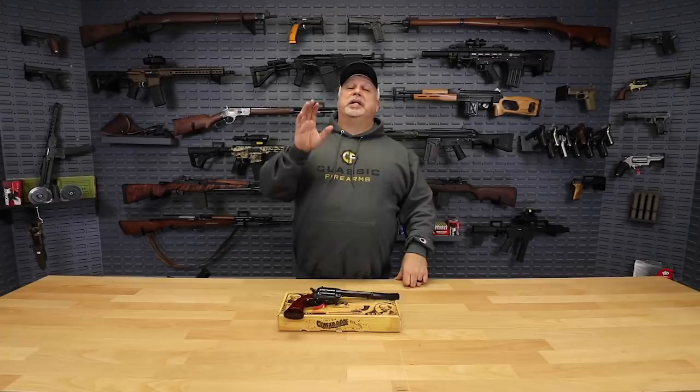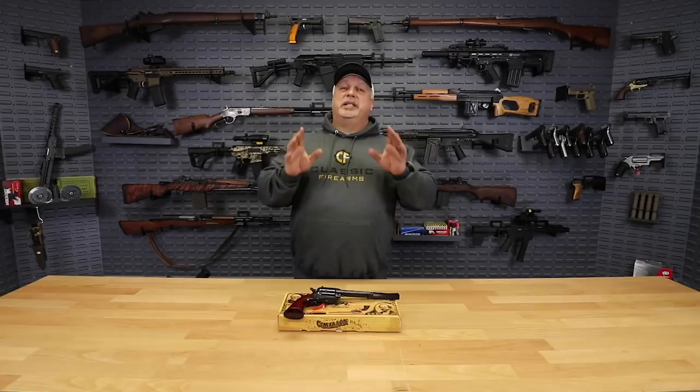Hey everybody, Ben with Classic Firearms here with another great deal of the day, and some other great deals, folks, because today, if you're subscribing to our email, you're going to see this.